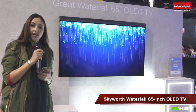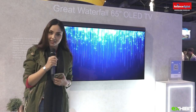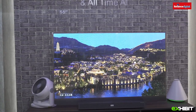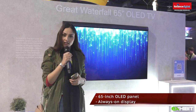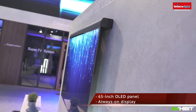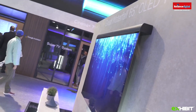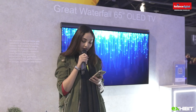We are at Skyworth, a leading Chinese producer of audio visuals, TVs and home appliances. I'm standing in front of the Great Waterfall TV — a 65-inch OLED TV with great contrast and beautiful colours. The main feature is that it can be mounted on a wall like a waterfall to show personalised photos, pictures and beautiful memories. There is seamless integration between the Skyworth TV and your smartphone to create a new engaging experience.